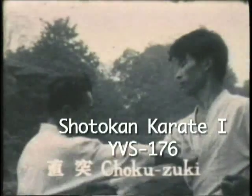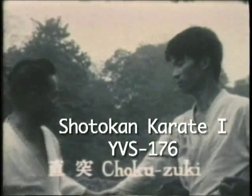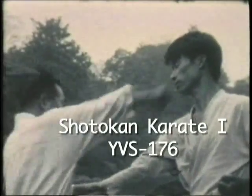Shows the use of the various techniques against an opponent. Choku zuki — thrusting punch to the solar plexus, the throat, the face, and various targets.